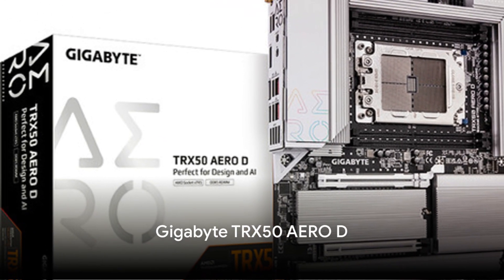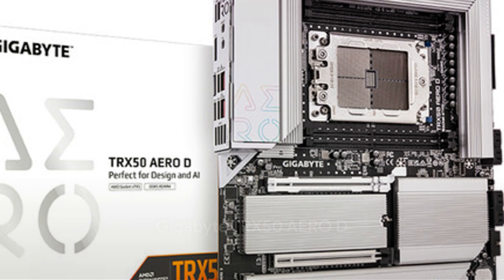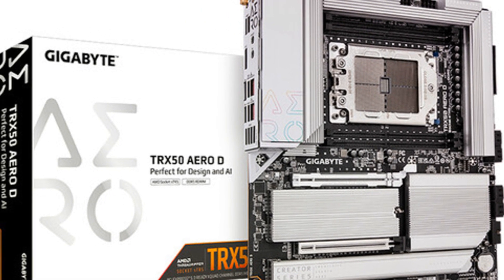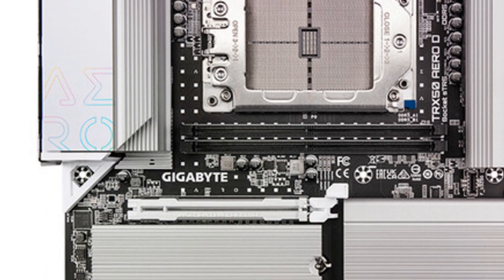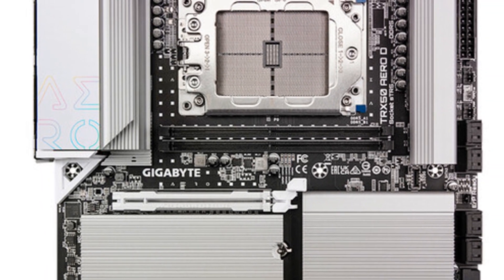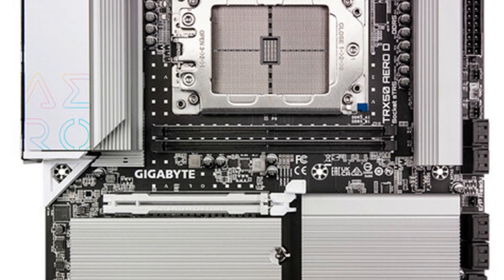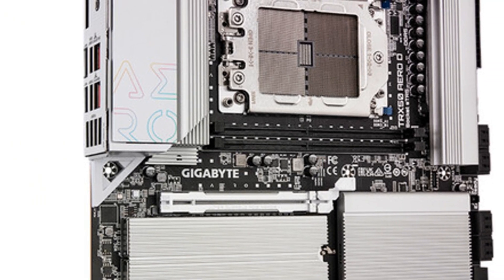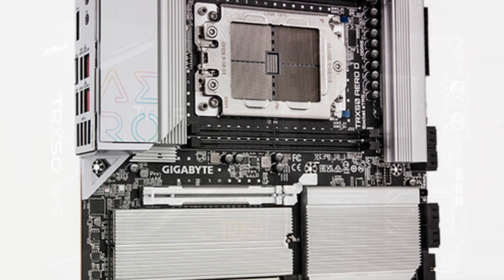Next, we have Gigabyte's TRX50 Aero D. This motherboard is equipped with a 16+8+4-phase digital VRM, supports quad-channel DDR5 memory, and comes with an intricate cooling array. Plus, it's future-proofed with USB 4 and Wi-Fi 7 connectivity. Easy component installation is a breeze thanks to tool-less latch designs.